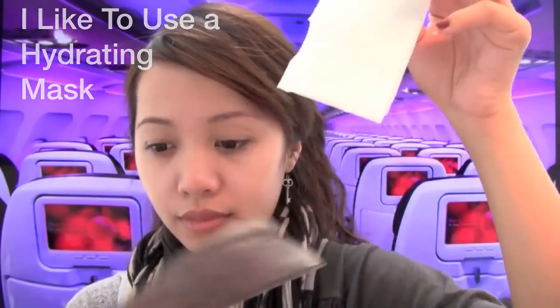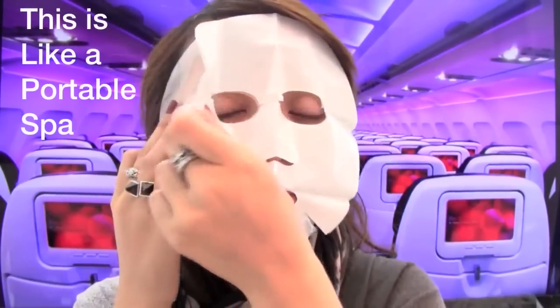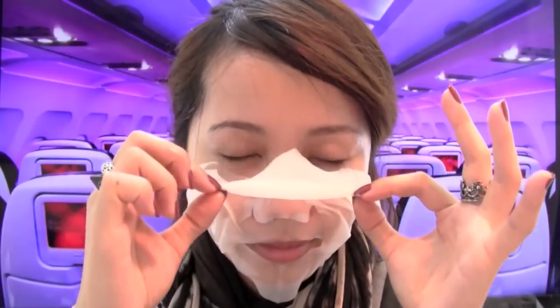When I'm traveling for more than 8 hours, I like to use a hydrating mask on my face. I know it sounds weird but usually when they turn down the lights, a lot of people won't notice and you can wear it for about 20-30 minutes and remove it. I've seen lots of girls do this when I was traveling in Asia. It's like being in a spa but you're 30,000 feet high in the sky.